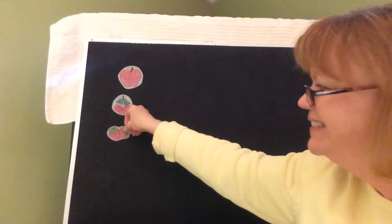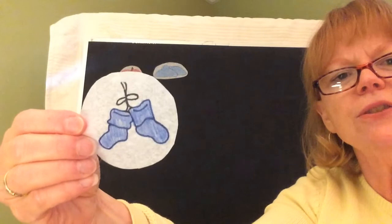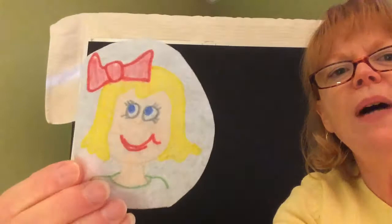Blue is the color of the sky outside. Blue is the color of some baby things too. These are little baby socks or baby booties. Blue is the color of blue eyes — the color of my sister's eyes. Some of you have blue eyes. I like blue. Don't you?